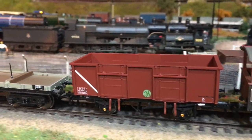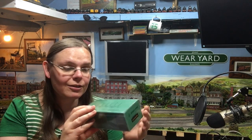Hi there everyone, welcome back to the channel. I'm Jennifer Kirk welcoming you up here to the loft on Weir Yard, and today is a really special day because we have got an exclusive first look at a pre-production model of one of the Acura Scale MDV mineral wagons. This arrived in the post a few days ago and we shared pictures on the Facebook group.